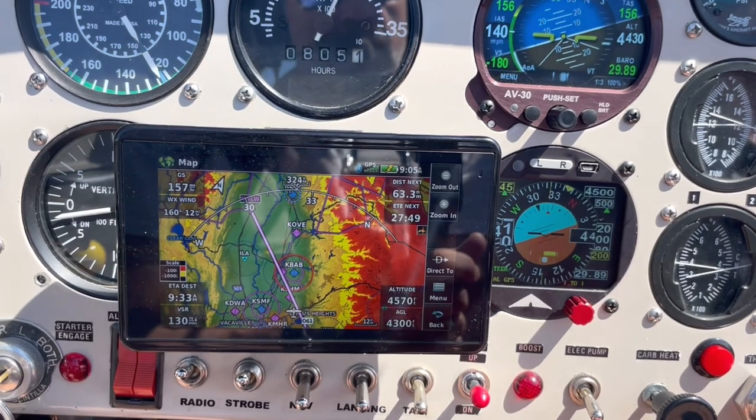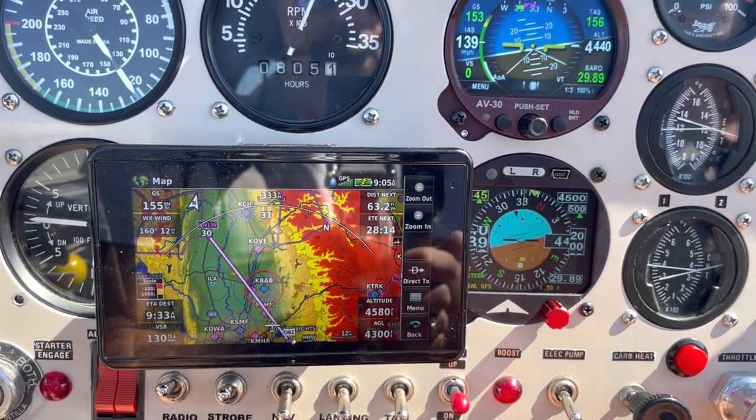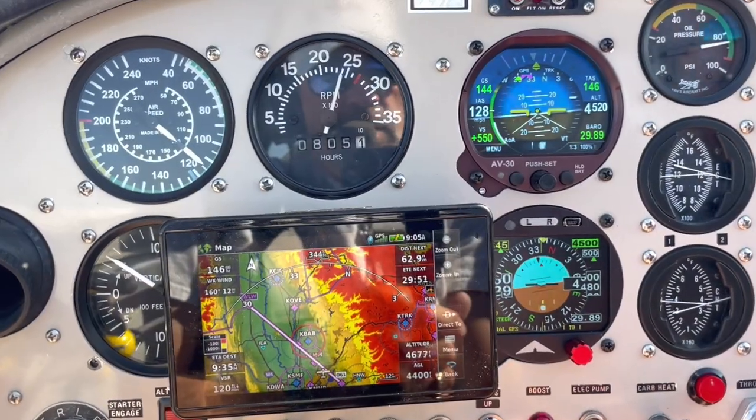ATC: November 1570 Charlie, maintain VFR, squawk 4525. Readback: VFR, squawk 4525, 157 Charlie. You can see now we're climbing back up to 4,500.